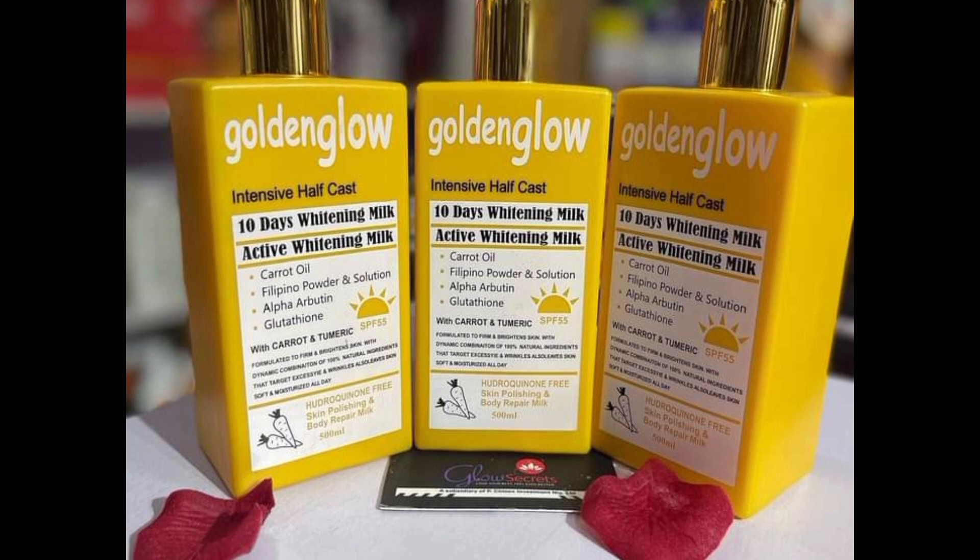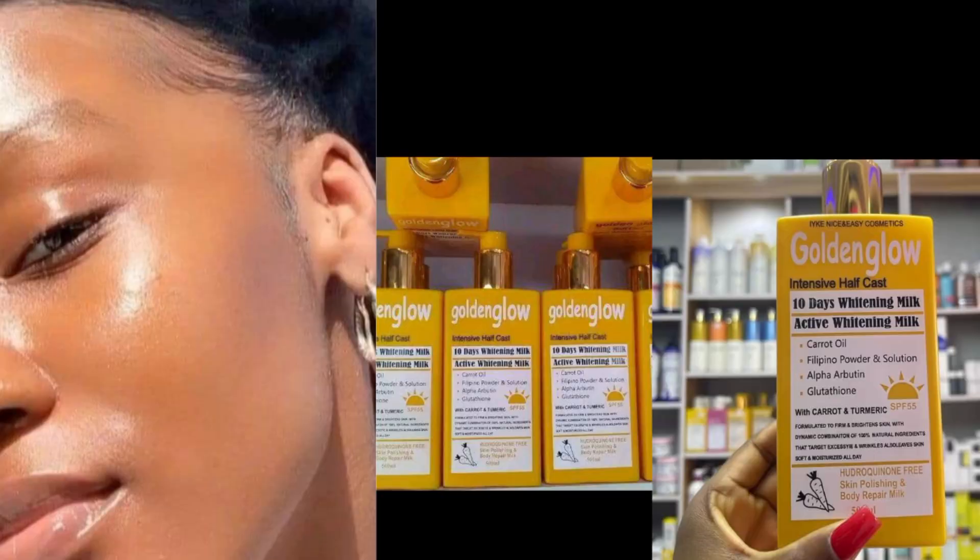Most of my customers kept coming back for the lotion and the shower gel, but they were disappointed that it did not whiten them as promised. It just kind of glowed their skin and made their skin pop, but it did not whiten them. So if you are buying this lotion hoping it's going to whiten you, I'm sorry to disappoint — it's not going to do that.